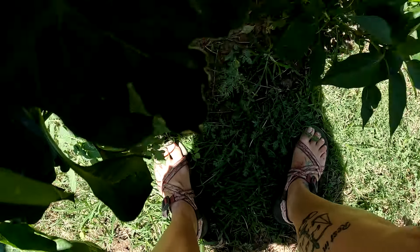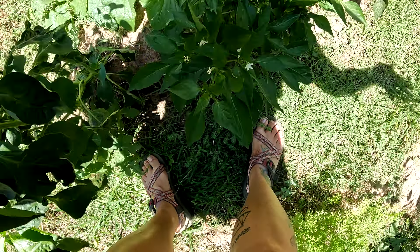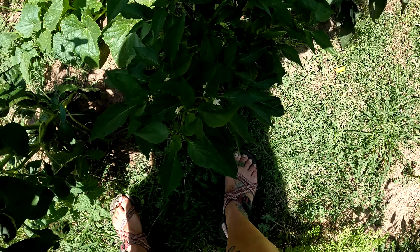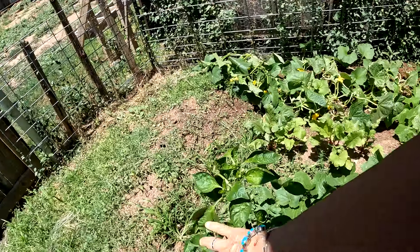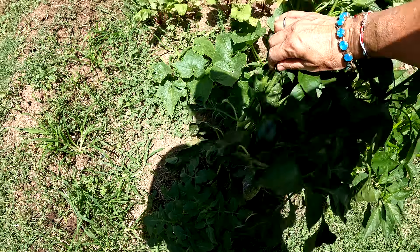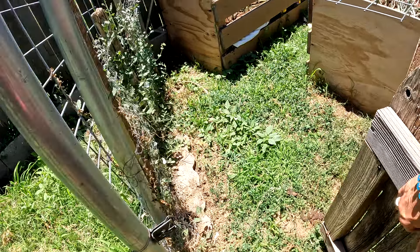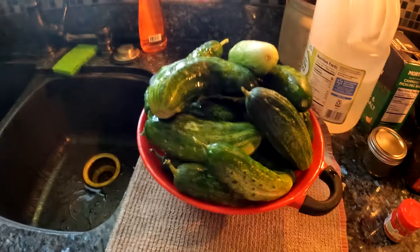We've got these Thai peppers growing right here — that's good because I'll make a sweet spicy Thai pepper sauce and my kids just went crazy over it. We also got some big jalapeños for sure. Alright, let's go in — oh, there's a bell pepper right here! Crazy — there it is. Alright, let's go in and see what our next step is.